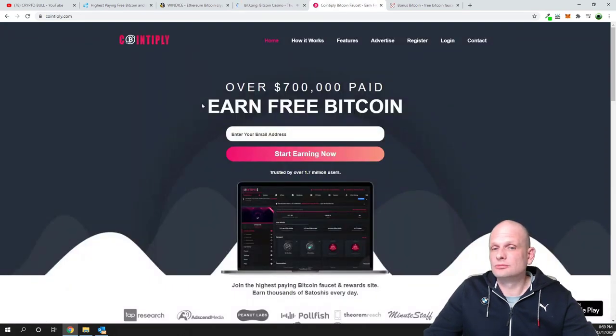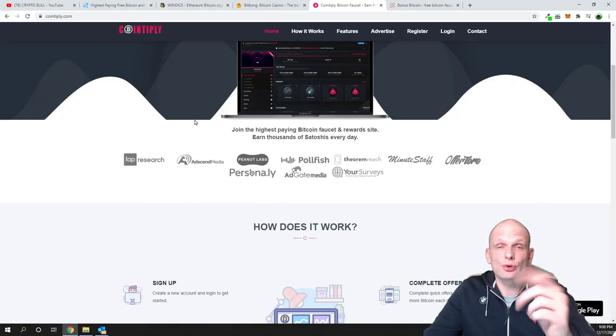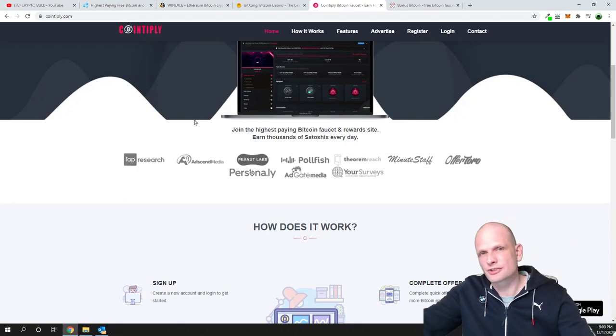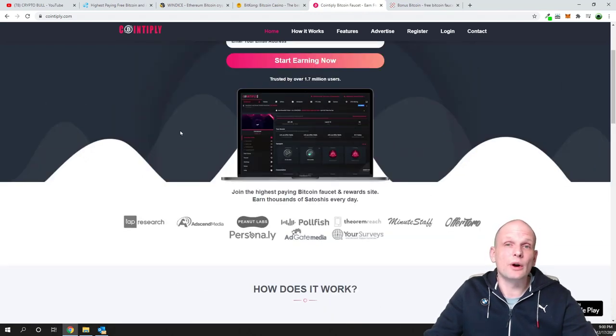Next one is cointiply.com, also a good website for making some free bitcoin. When I got into bitcoin myself about five or six years ago I was also using faucet websites, and that's how I got my first feeling for bitcoin. That's why I think faucet websites are a very good way for newbies who are absolutely new to bitcoin, who don't know how transactions work, and who don't want to risk their own money. If you want to understand how to create a wallet, how to send bitcoin, how to receive bitcoin, then faucet websites are one of the best options — and that's exactly why I created this Bitcoin faucet video on my crypto channel.